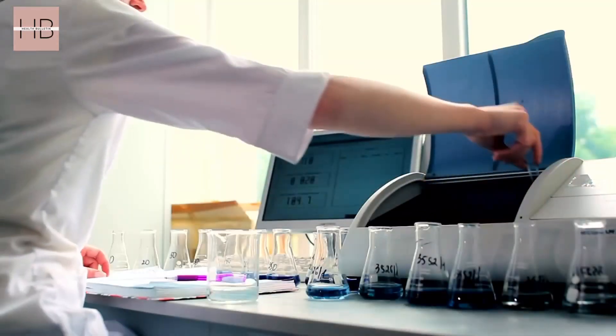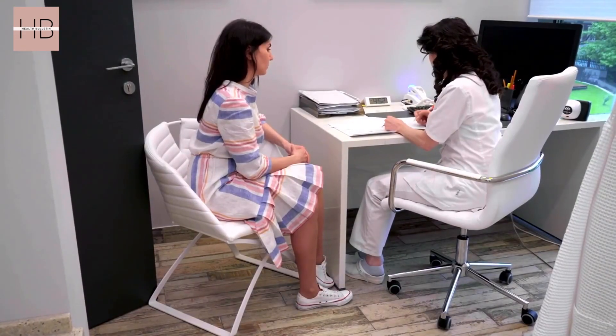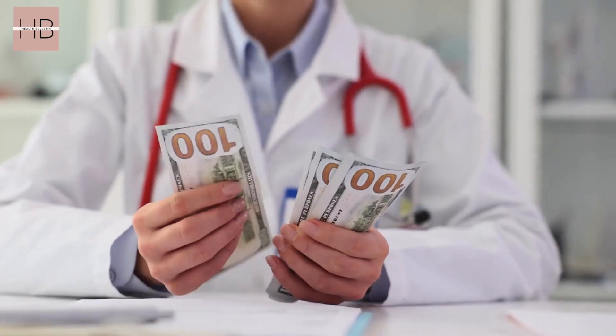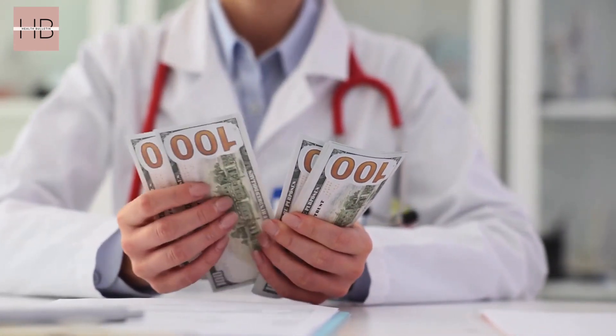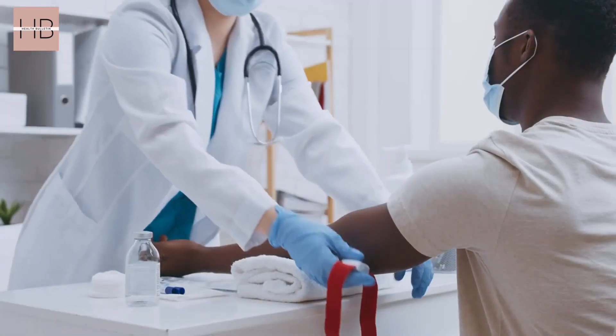Welcome back to another exciting episode of Health Bulletin. Are we over-testing in healthcare? In the United States, four to five billion medical tests are performed each year, which cost the United States over $300 billion annually in unnecessary medical treatment, including diagnostic testing. But did you know that up to 60% of these tests may not be needed?